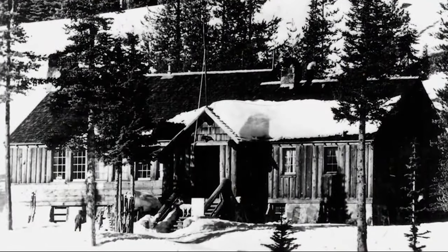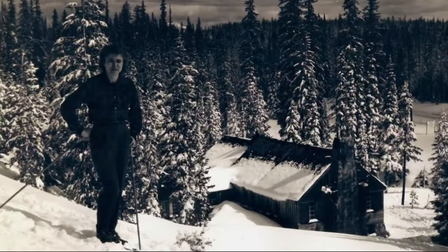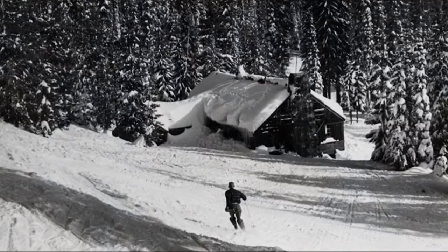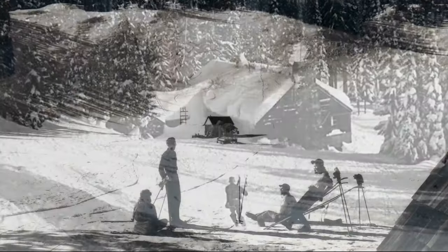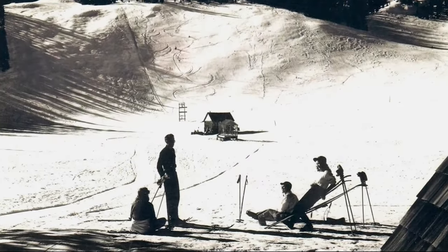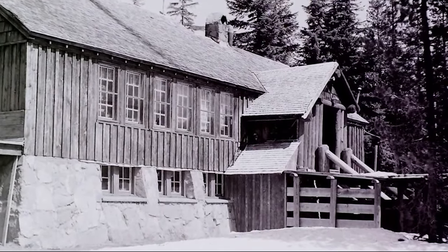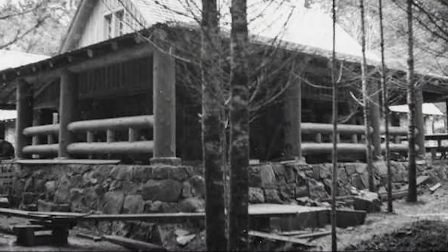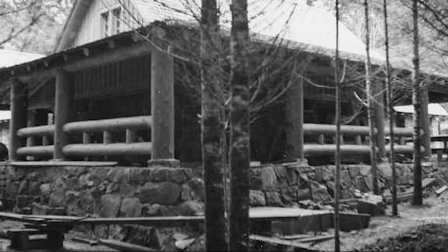It was built in this location so that it would be closer to the Hoodoo Butte. The first years the lodge had many guests and it was very commonly full of skiers who were enjoying this new sport. Saniam Pass Ski Lodge is one of a handful of rustic projects built in the 1930s — an era of big timber and stone buildings with cozy interiors.